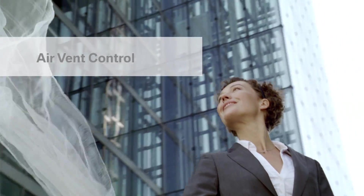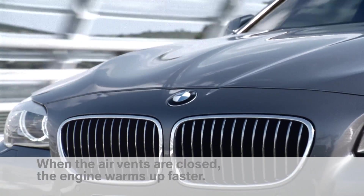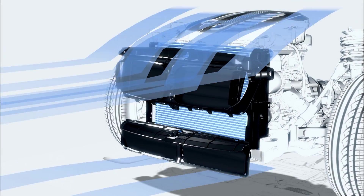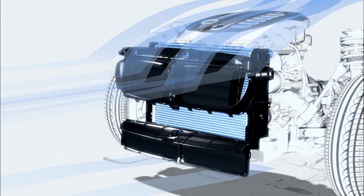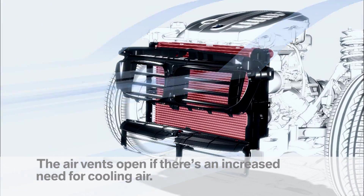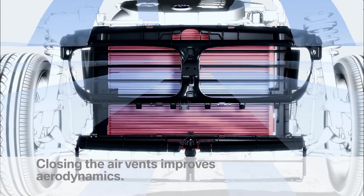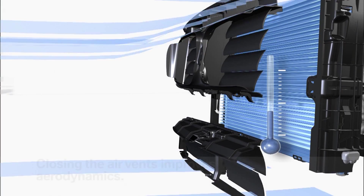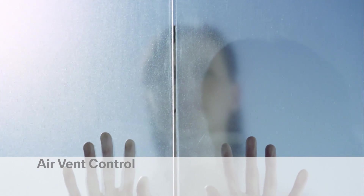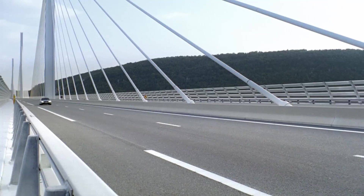Air vent control helps the engine reach its optimum operating temperature more quickly by closing the air vents in front of the radiator. The air vents open only when the temperature needs to be reduced. Once the engine is cooled, the air vents close and the vehicle's aerodynamics are improved. Air vent control: controls air, reduces consumption.